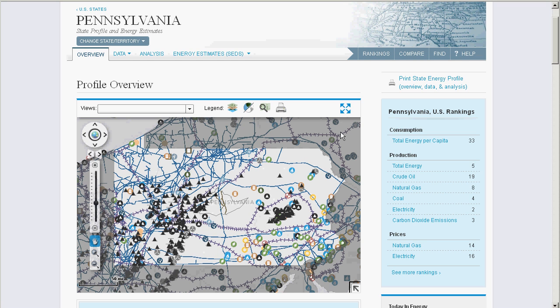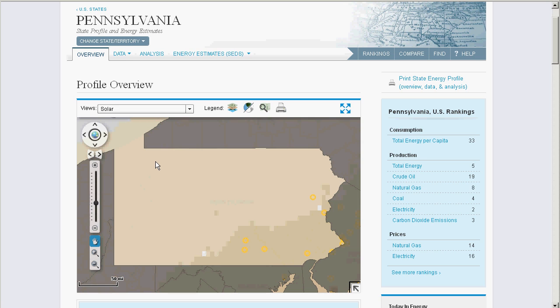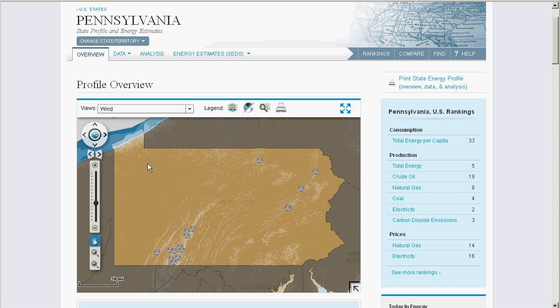If you're looking for a quick snapshot of information, however, this can be a cumbersome way to navigate. So we've created some default views of similar assets you might find helpful. Just pull down here and select your topic of interest, and we'll turn on and off the appropriate layers for you. For example, here's solar.